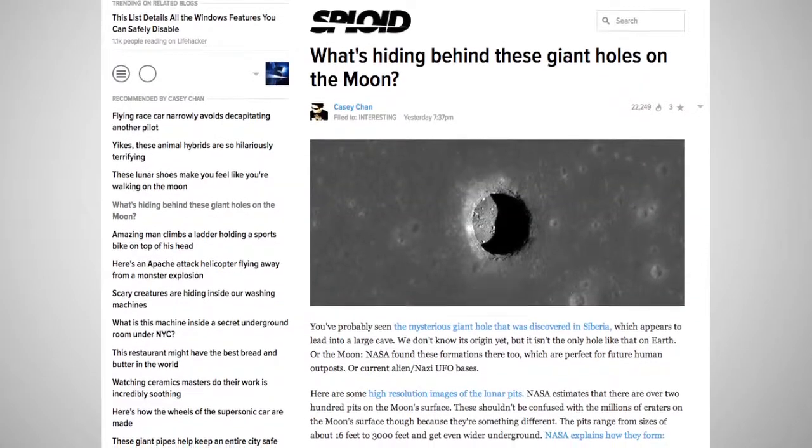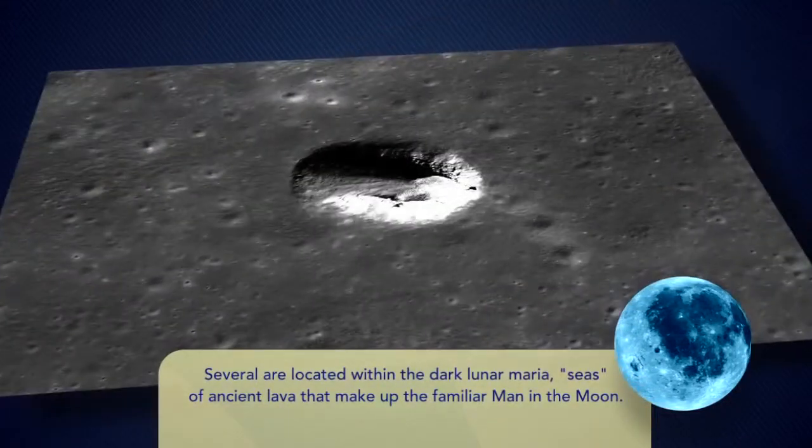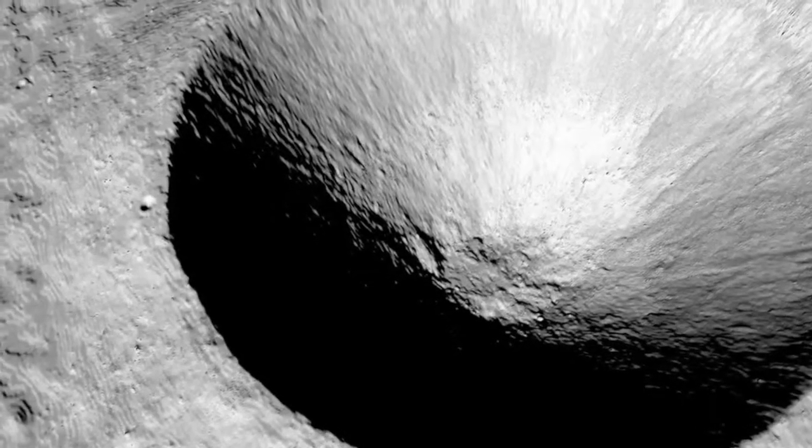Experts aren't sure how the large holes on the moon got there, but they are believed to be caused by collapsing caves or ancient lava flows, and are noticeably different than impact craters caused by meteorites.